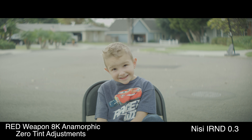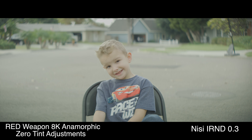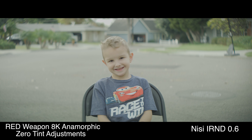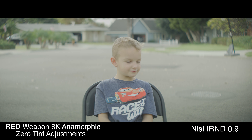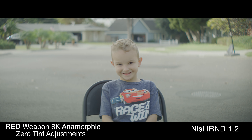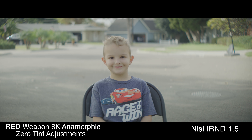The following is a quick and dirty test of all of the strengths of ND that Nisi has available, from 0.3 all the way to 2.1 of their IRND series, as well as a couple of soft grad filters, hard grad filters, and their circular polarizer as well, which can help you in eliminating reflections when you're outside.